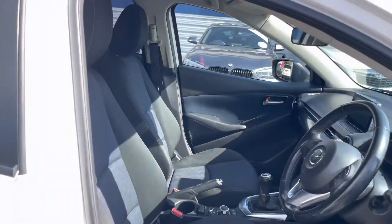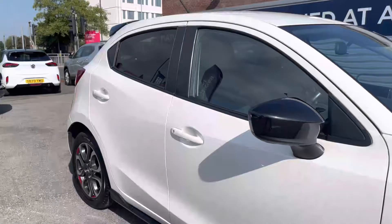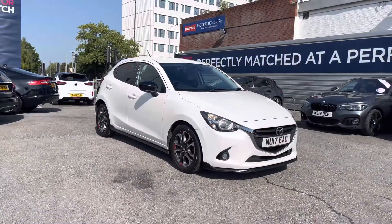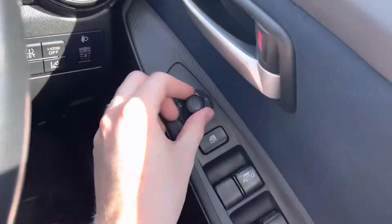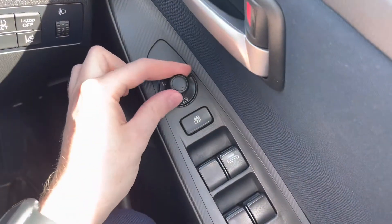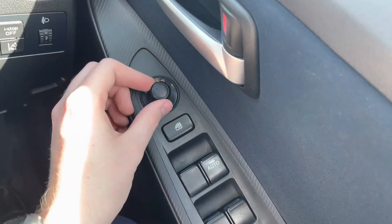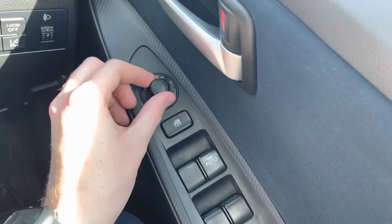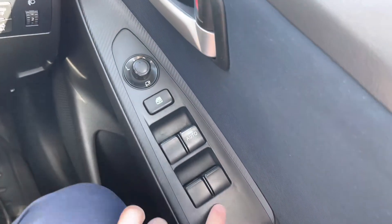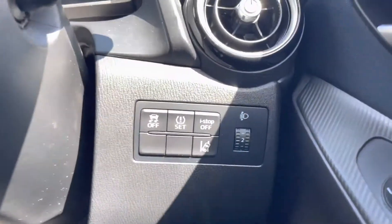Now I'm going to take you inside and show you some of the key features this Mazda 2 has to offer. Starting on the driver's door, you'll find electric mirror adjustments that include folding. With the folding mirrors you can quickly fold them in and keep them protected — super handy when parking on narrow roads to prevent them being knocked by other road users. You've also got full electric windows and a button for locking the rear windows if you don't want rear passengers to put them down.